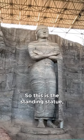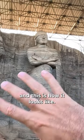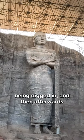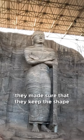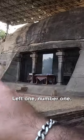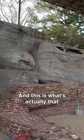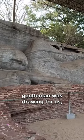This is the standing statue, and this is how it looks — same concept: the whole stone has been carved, and then afterwards they made sure to keep the shape as it looks right now. Left one is number one, number two, and we are looking at number three, which is what the gentleman was actually drawing for us.